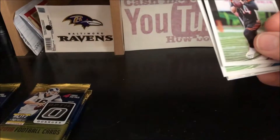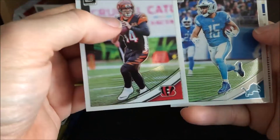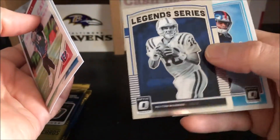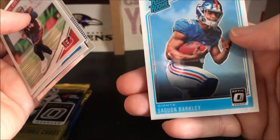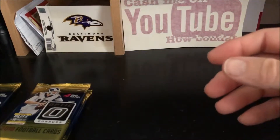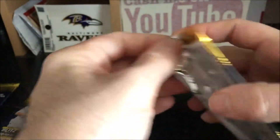I've opened a couple of these — this is like the third one I've opened recently because my Walmart had a few left over, and I thought I'd grab them, maybe pick up a Lamar Jackson or something. Pack two: Andy Dalton, Golden Tate, a Peyton Manning, and a Saquon Barkley rookie. That's another decent rookie; obviously they'd be nicer if they were parallels, but they're still nice.